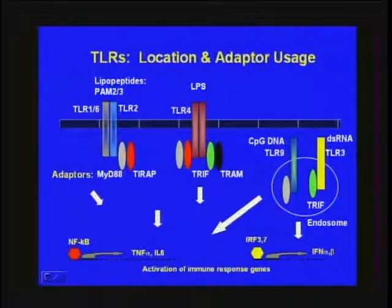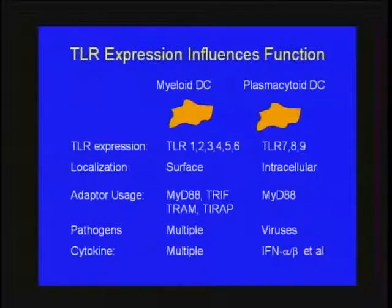A second level of specificity is the adapter molecules — MyD88, TRIF, TIRAP, and TRAM — which work with different TLRs in different combinations, so you don't get identical responses from each receptor activated. A third regulatory level is TLR expression at the cellular level: myeloid dendritic cells express primarily TLRs 1, 2, 3, 4, 5, and 6, while plasmacytoid cells express TLRs 7, 8, and 9. Myeloid cells make a variety of cytokines, while plasmacytoid DCs are predominantly makers of interferon alpha and beta — so cell type partially regulates the type of inflammatory response.